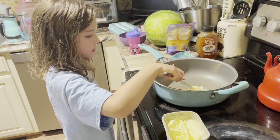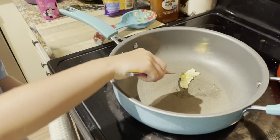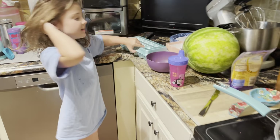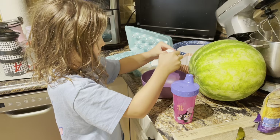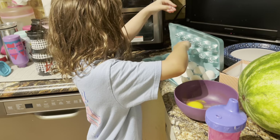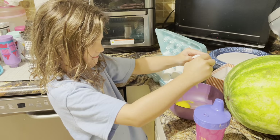We're going to let the butter sit, and let's get the eggs. Make sure you wash your hands after this — you don't want to have eggy hands, you know what I mean, if you cook.